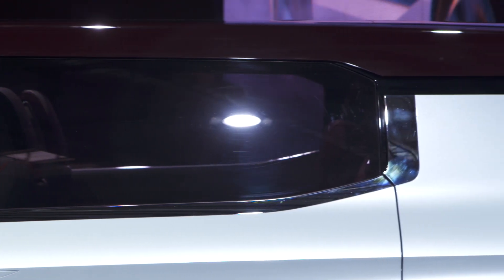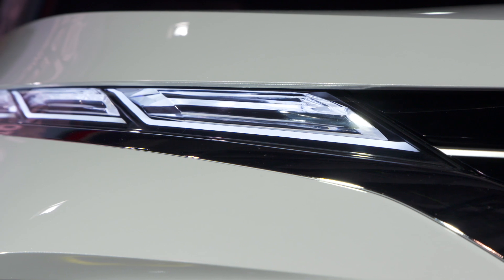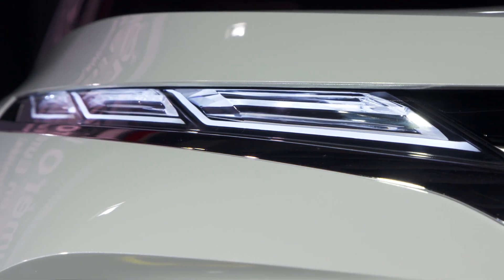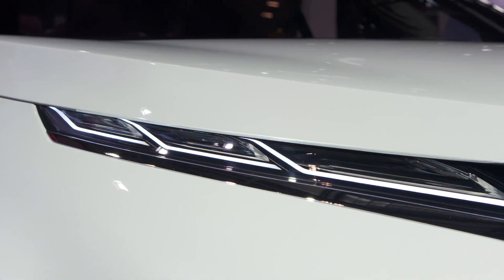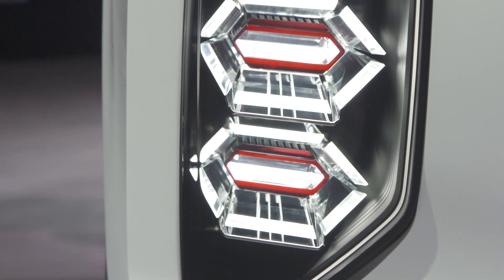Around the Dynamic Shield grille are headlamps that are separated to help it stand out at night. The upper half houses daytime running lamps and turn signals to make them more noticeable for pedestrians, while the bottom is reserved for the headlights.